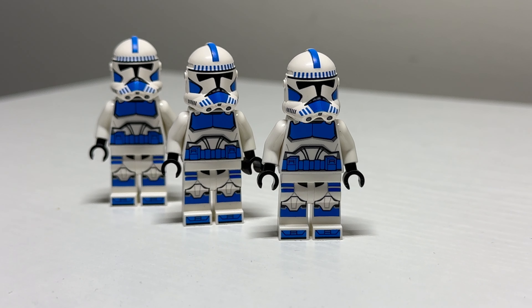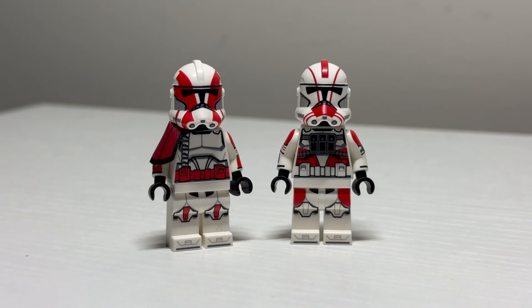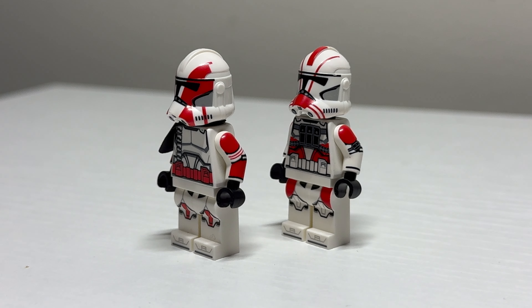Considering I went missing for the past three months, there's been a lot of custom figures that I missed out on the opportunity to talk about. A lot of cool stuff has come out in the past few months, so I figured I'd sit down with you guys and catch you up on it.